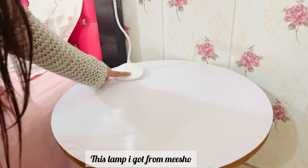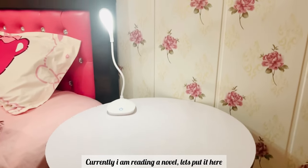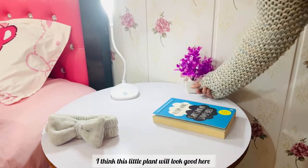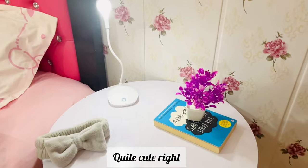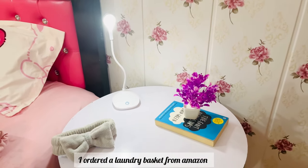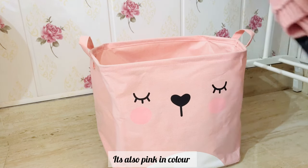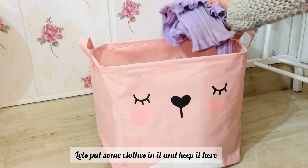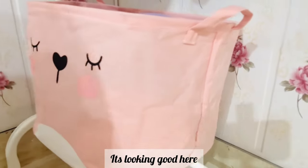I have this white side table as well. Let's keep this lamp here — I got this lamp from Meesho. I'm currently reading a novel so let's put it here. I think this little plant will look good here as well — quite cute, right? And it's done. I ordered a laundry basket from Amazon and it's also pink in color — it's so cute, the cutest thing I have in my room. Let's put some gloves in it and keep it here — it's looking good.